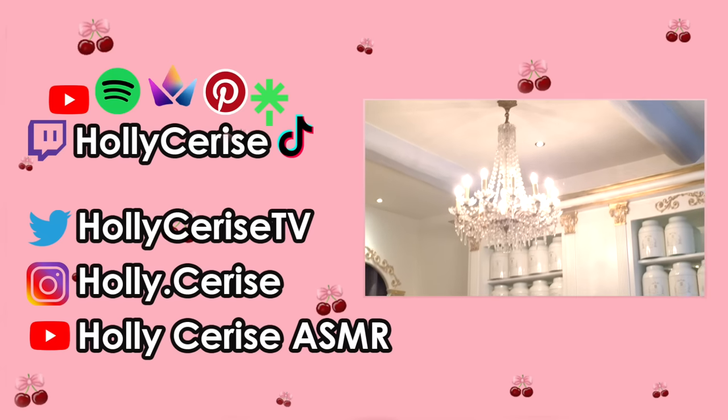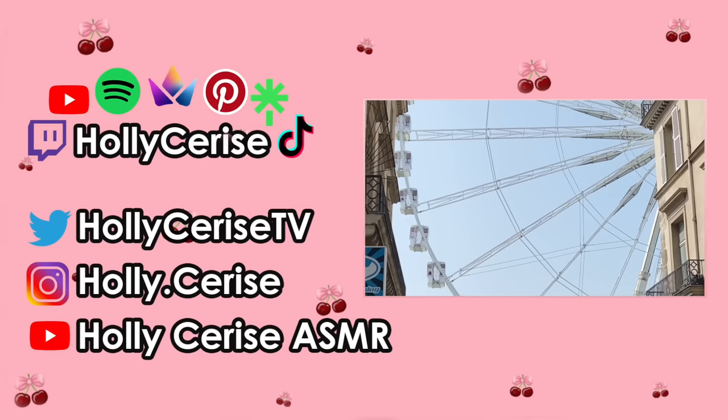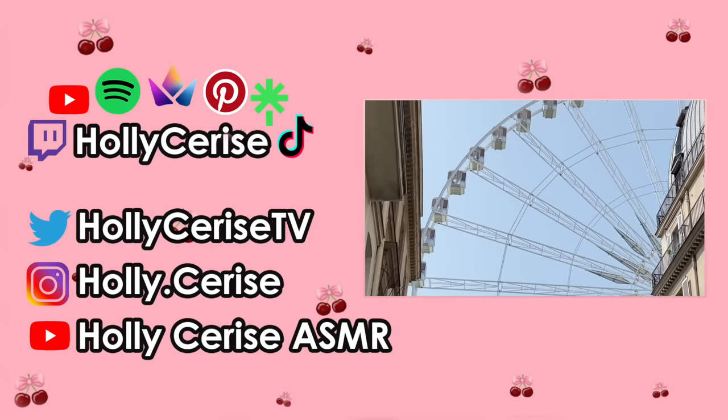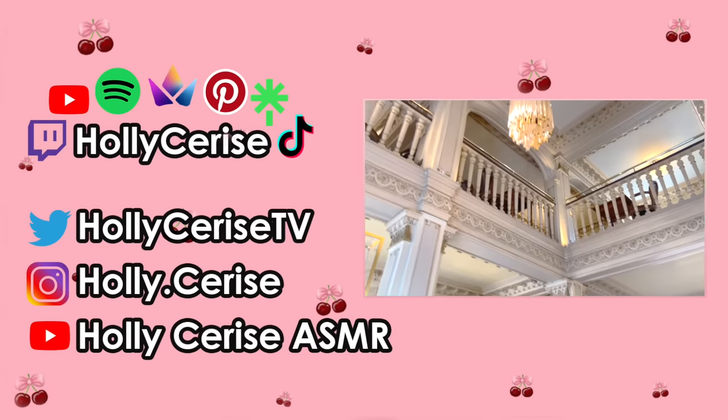Thanks for watching part one. Part two has already been uploaded by the time most of you are watching this video and is linked in the description box down below. Make sure to leave a like and subscribe — thank you, bye bye!